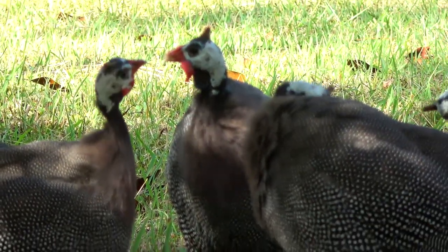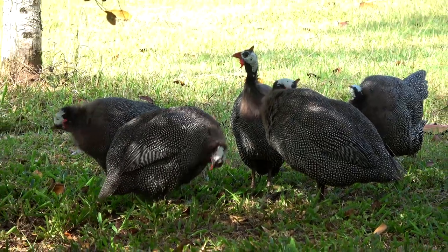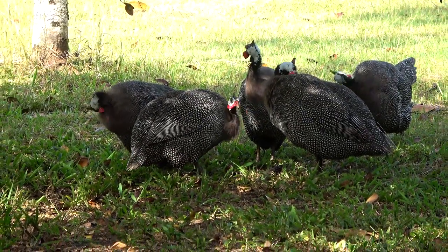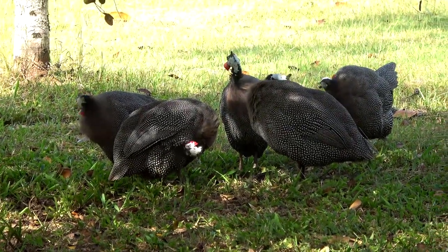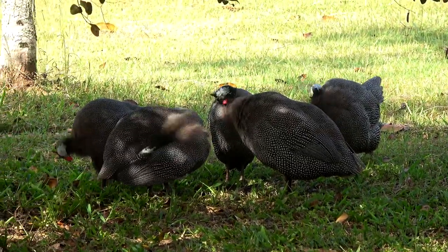Oh, there's more guinea fowl — or they might be the same guinea fowl; I could never tell. I'm sure if you asked Jerry, he would say, 'No, we only have eight guinea fowl, but they move around a lot, so you think we have more.'